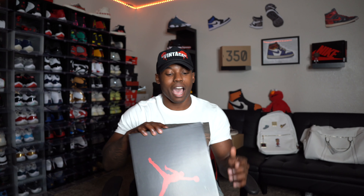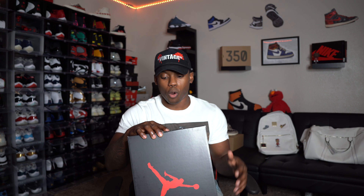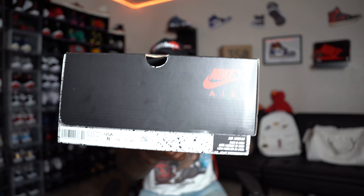Here we have it — Air Jordan 5. You can see the box already: Retro White, Ghost Green and Core Purple. I got these in a size eight and a half. They retail for $190 and I checked out for about $164. You can see the official size tag right there — there's your Nike tag. Let's peel these things out of the box.